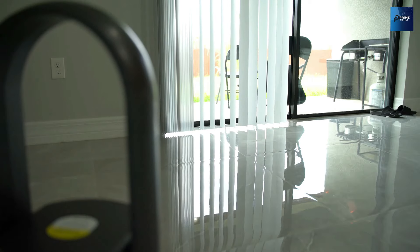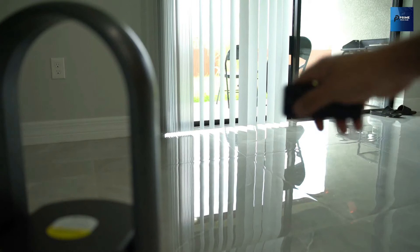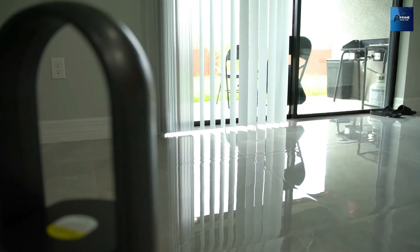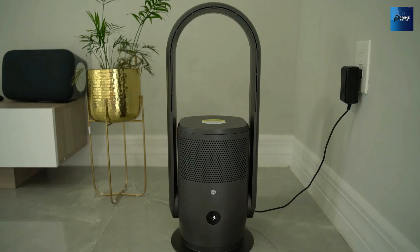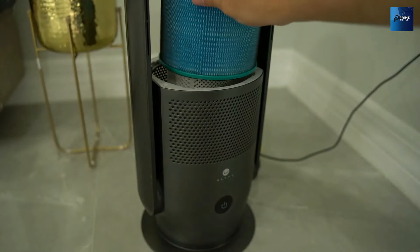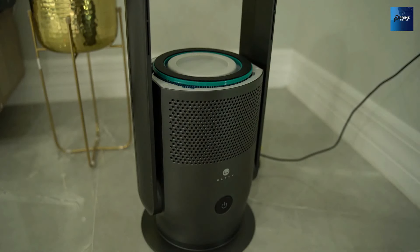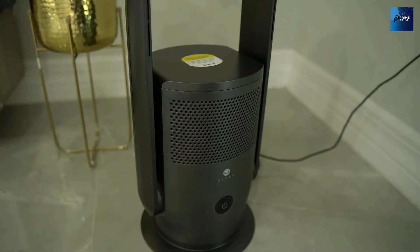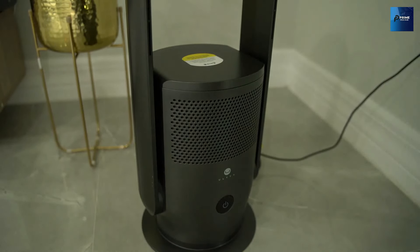Say hello to fresher air and goodbye to stuffiness. And when it's time to wind down and catch some Zs, Ulti's bladeless tower fan has got you covered. With its lower noise levels and sleep timer function, you can enjoy a serene environment conducive to restful sleep. Say farewell to restless nights and hello to sweet dreams. Ulti's bladeless tower fan isn't just a cooling device — it's a game changer for your home. Say yes to safety, efficiency, and tranquility with Ulti.